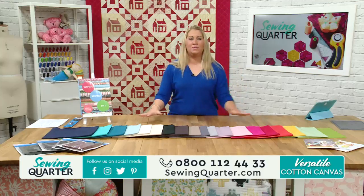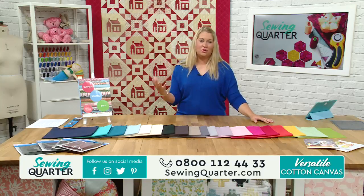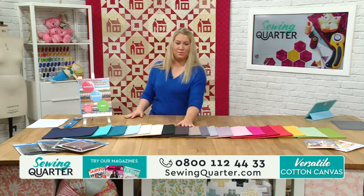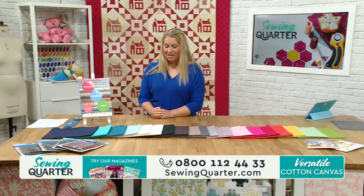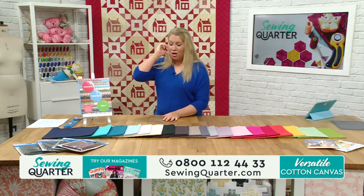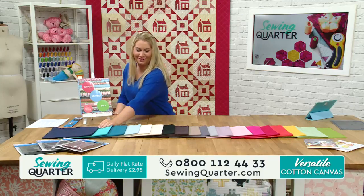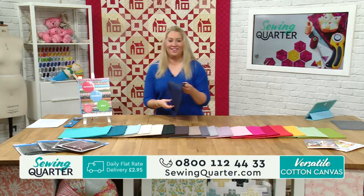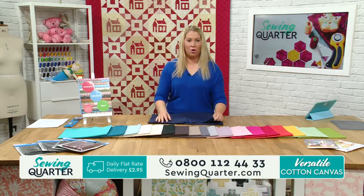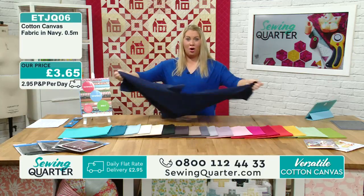These are all 100% cotton, a little bit heavier weight, which makes them ideal for home furnishings and great for making bags. They're 150cm wide. Should I be really predictable and go for the one everyone thinks I'm going for - the navy at the end? Let's start with the nice navy blue.